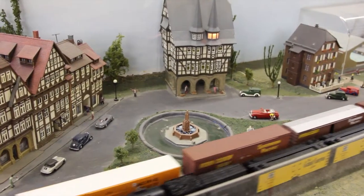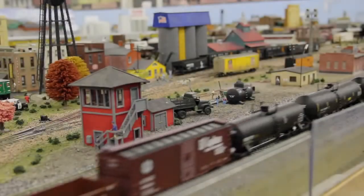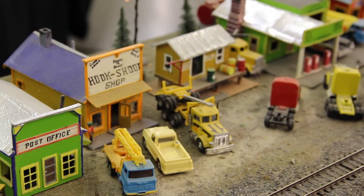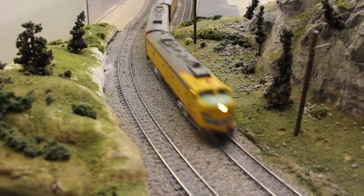You can kind of travel the world in miniature and not even have to go outside. There are few things that capture the imagination quite like viewing something in miniature — little houses, little cars, little people, and little trains.